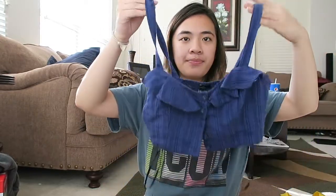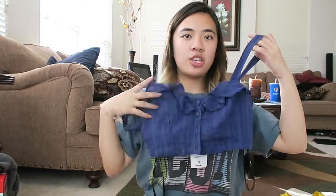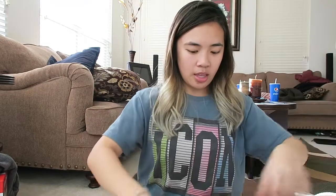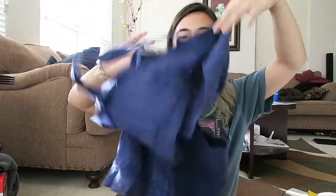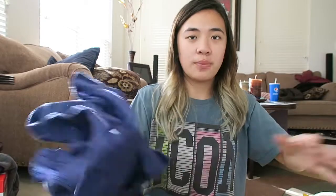From Forever 21, I got a cute little matching set. The top is a cute little crop top and the bottoms are cute little shorts. If I wanted I could pair them separately, but I'm probably going to wear them together for vacation or something — not that I'm actually going on vacation anytime soon.